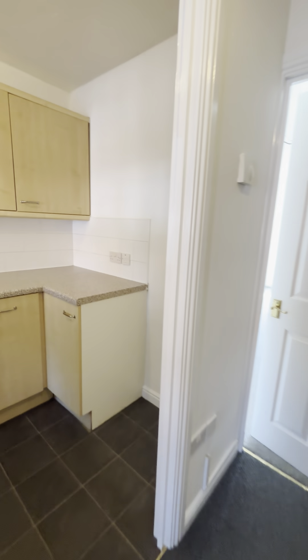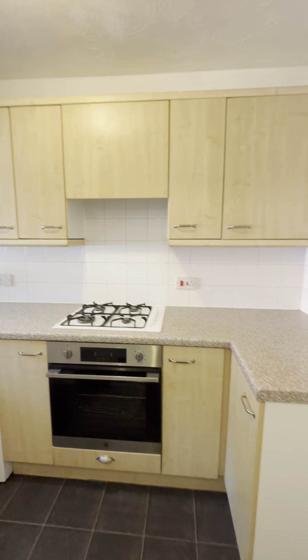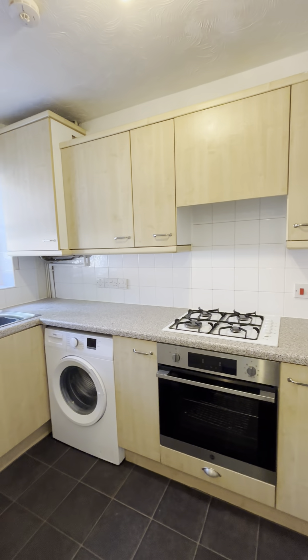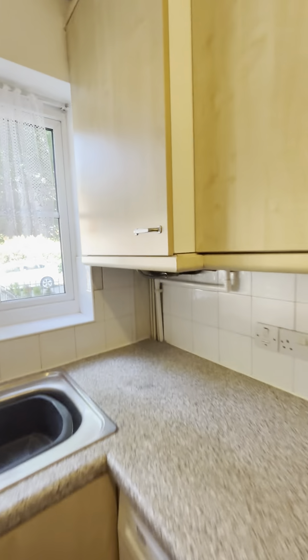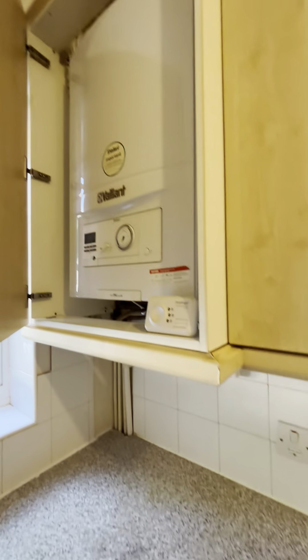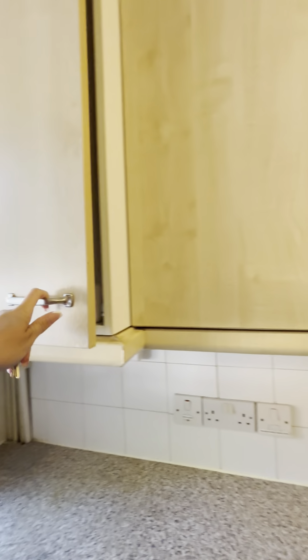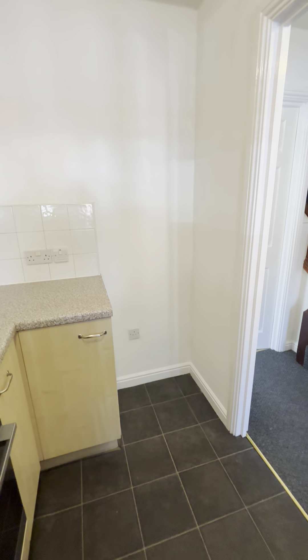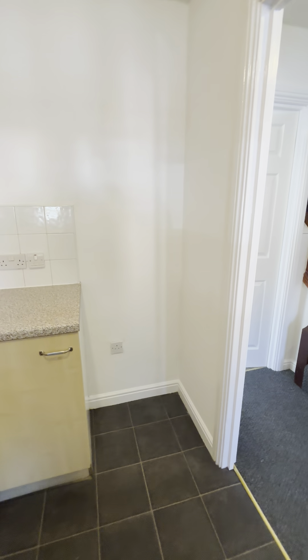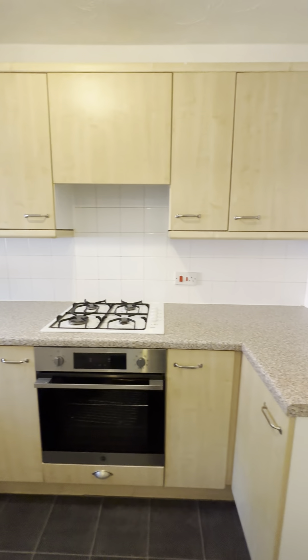The kitchen is to the left. In here you've got a gas hob. The washing machine and the boiler are also located in the kitchen — the boiler is in this cupboard. This will be the space where you'll put your fridge freezer; you will need to purchase that yourself as it doesn't come with the property, but the washing machine does.